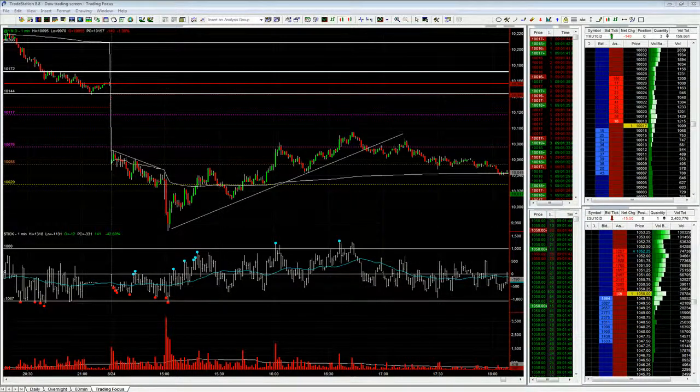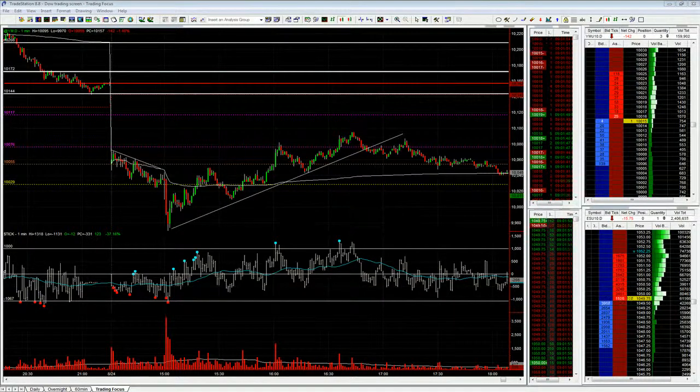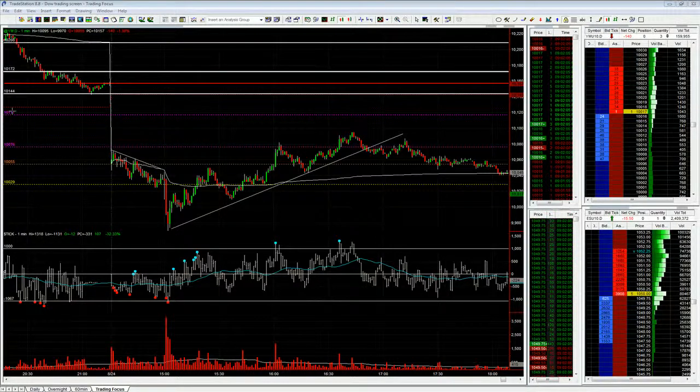I just wanted to run through what we got up to today and some of the reasons behind the trades we did in the office, and hopefully you guys will pick up some pointers from it. We opened up at down about 100. The close yesterday was 10,157, we opened up at 10,055. My overnight levels of interest were 10,076 and 10,117, and my overnight low was 10,029. We had data coming out at 3 o'clock London time.